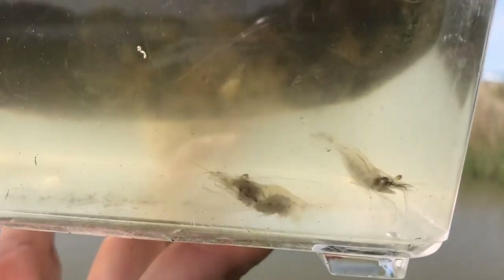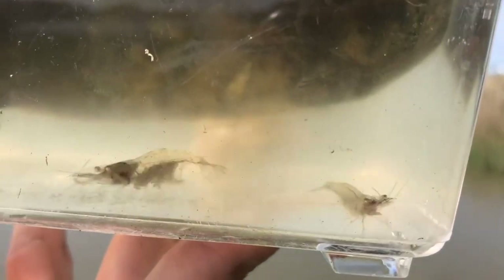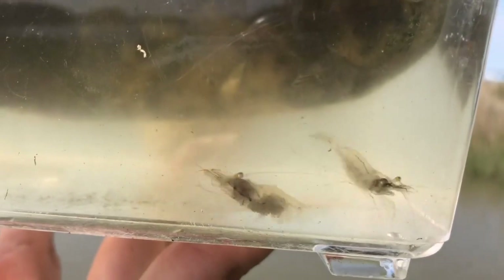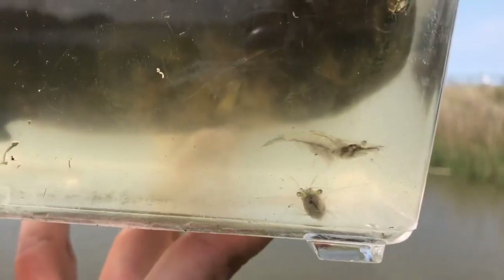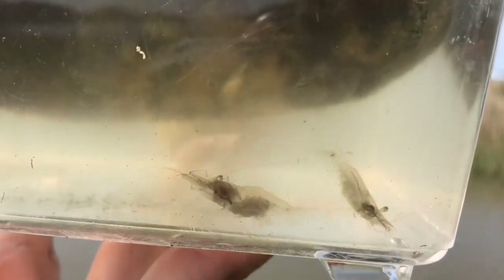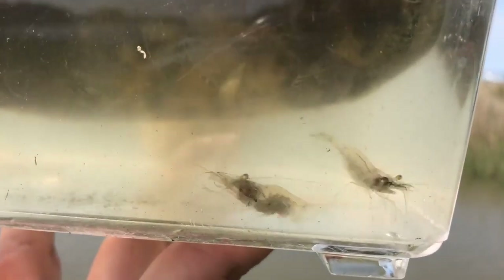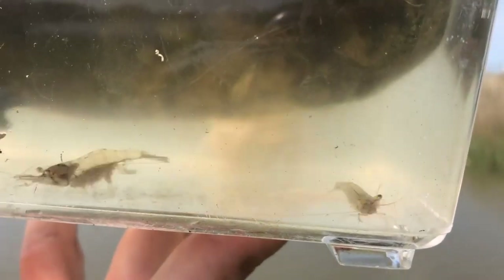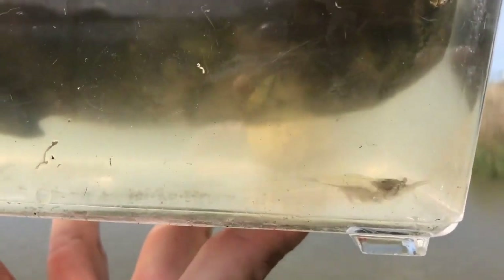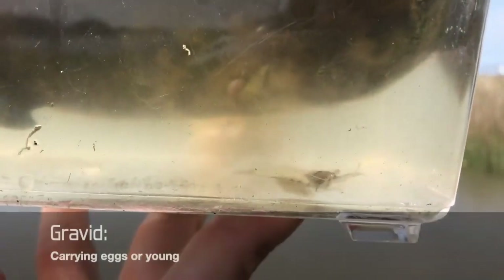The little ones rocking all over the place are called grass shrimp. They're very small and very clear, which helps them hide and blend in here in the marsh. They're not going to get much bigger than this, so you won't see them in a restaurant or grocery store. We do have a mother grass shrimp here — she's got her eggs all tucked up under her.